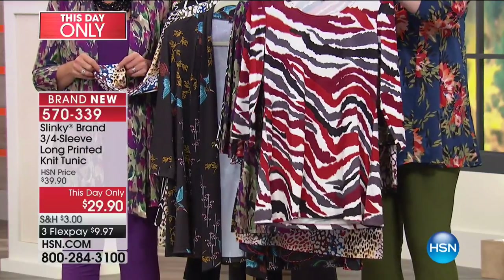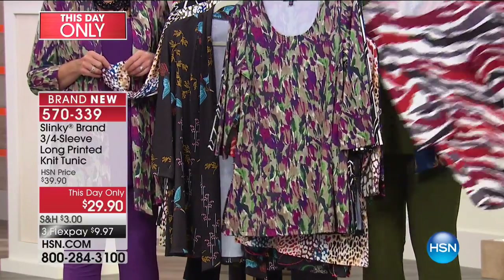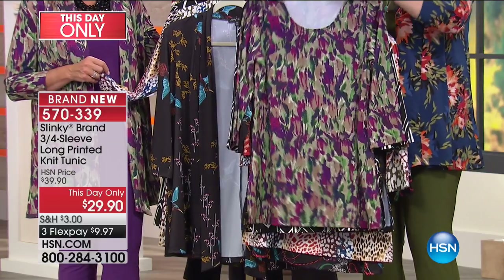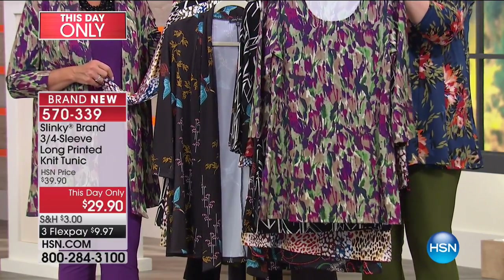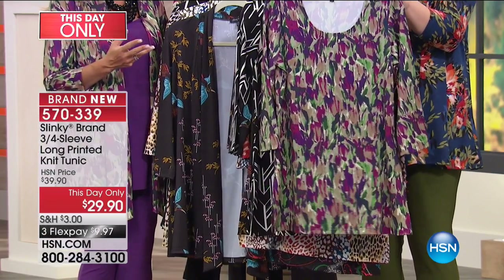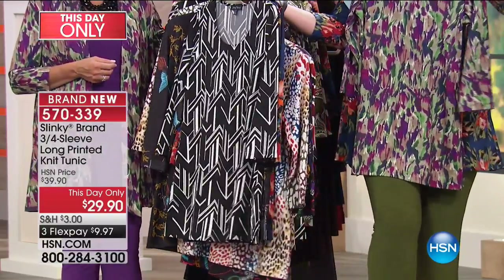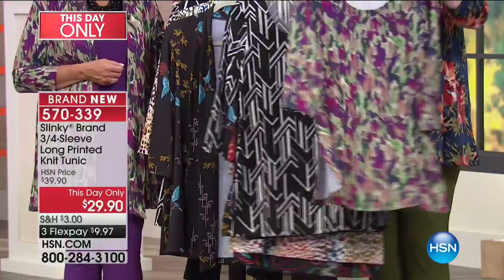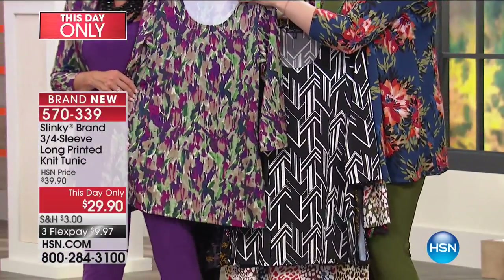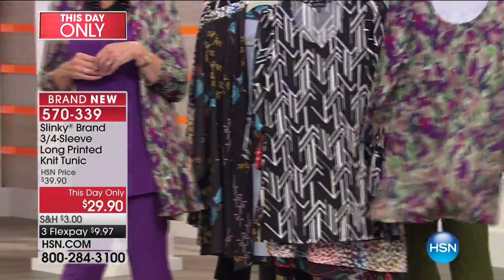Then the animal — final call-out, only about 10 left. Extra small through 3X on all of them, but many sizes are already selling out. Then the brush strokes — very artistic, almost like a watercolor, really looks like a paintbrush. It's your aubergines, berries, olives, and greens — look how pretty with the olive pant from the Today's Special. And even if you picked up the aubergine, that's so great — how beautiful with the aubergine duster.